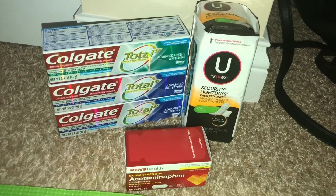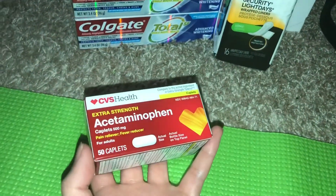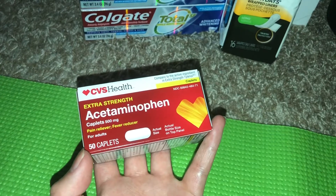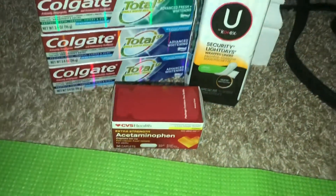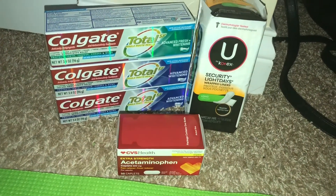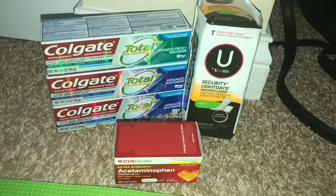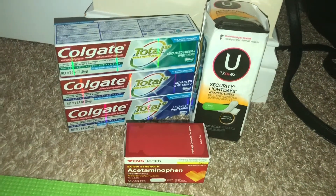Yesterday they posted this deal which was the acetaminophen or ibuprofen — it had to be the 50 count and it excluded soft gels — so those were free. Those were the coupons you had to load to your card yesterday. Today, if you do get it, it loads a free bag of candy.